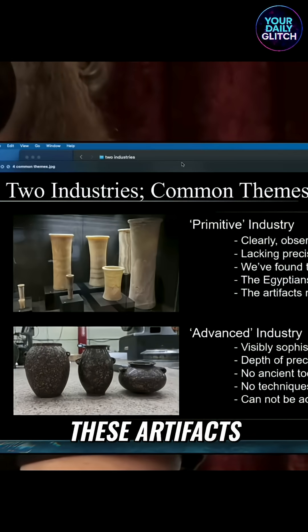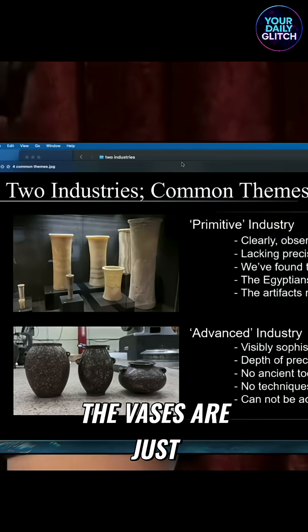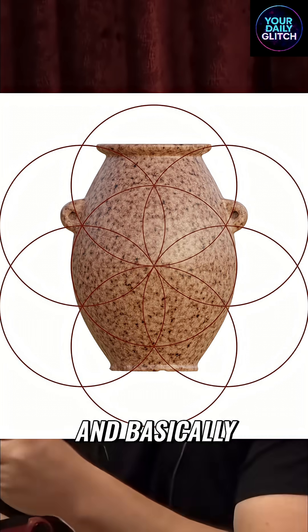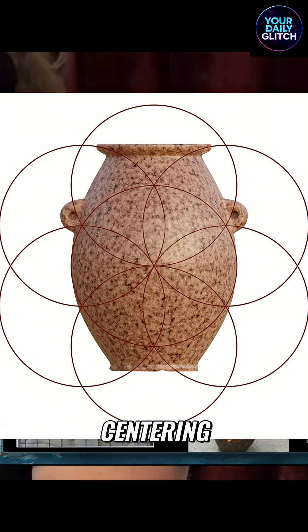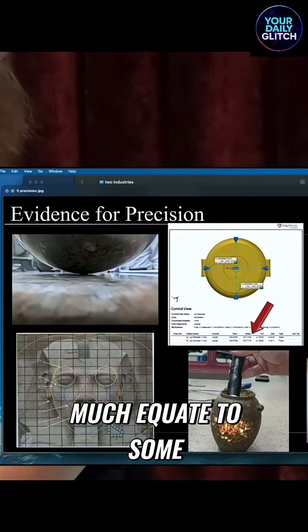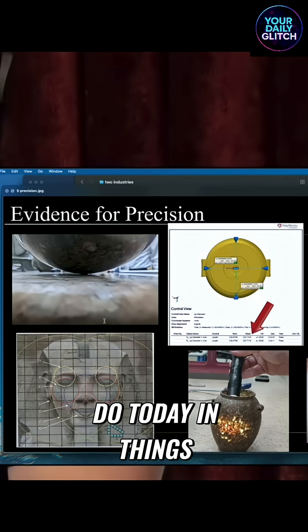These artifacts, as we're doing analysis on them, are showing this depth of precision and complexity that's phenomenal. The vases are just — this is where they become a smoking gun to this whole argument, I think. Basically, they're coming back with precision in terms of circularity, flatness, centering — numbers that very much equate to some of the best industrial processes that we do today in things like the aerospace industry.